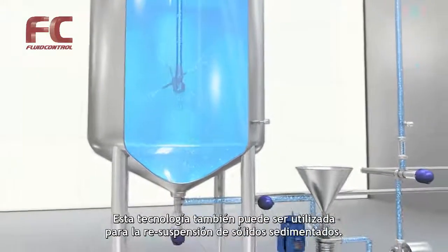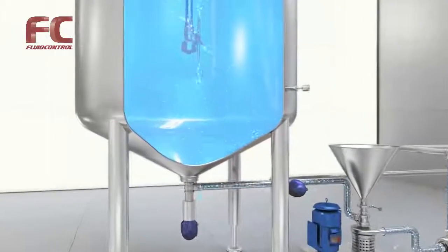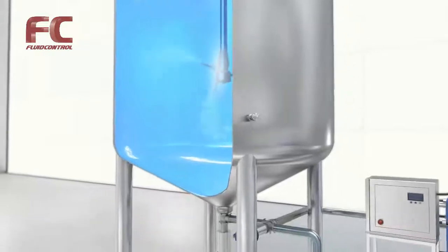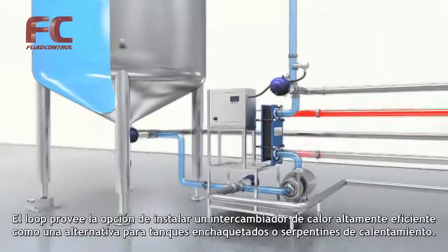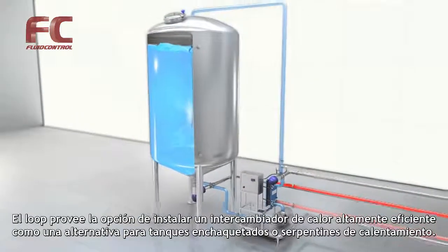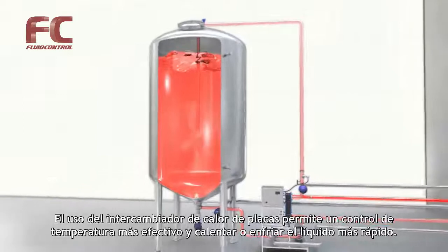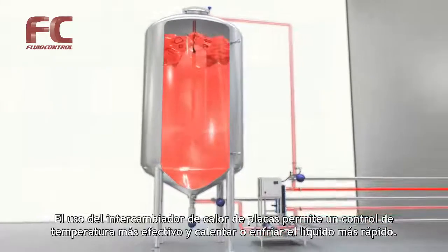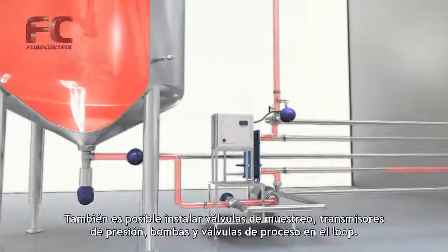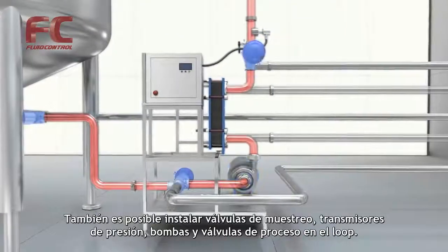The technology can also be used for resuspension of sedimented solids. The loop provides the option of installing a highly efficient plate heat exchanger as an alternative to jacketed tanks or heating coils. Using a plate heat exchanger makes temperature control more effective and heating or cooling of the liquid faster. It is also possible to install sample valves, pressure transmitters, pumps, and process valves in the loop.